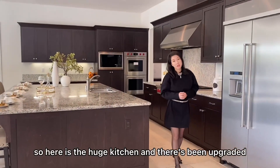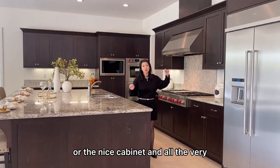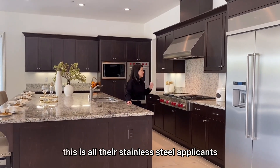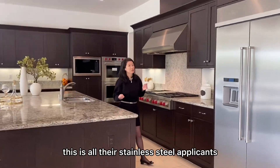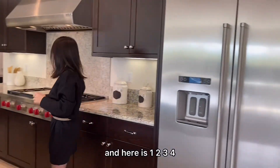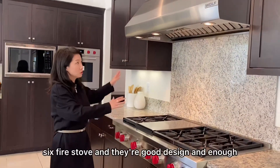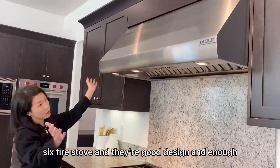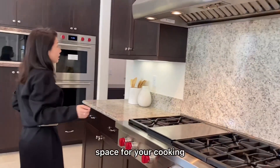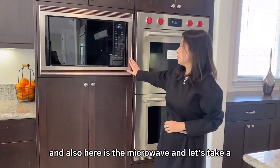Here is the huge kitchen, and it has been upgraded with nice cabinets and all very top quality finishes. This is all stainless steel. As you can see, this is a good quality built-in refrigerator, and there is a six-burner stove with great design and enough space for cooking. Here is the double oven, and also here is the microwave.